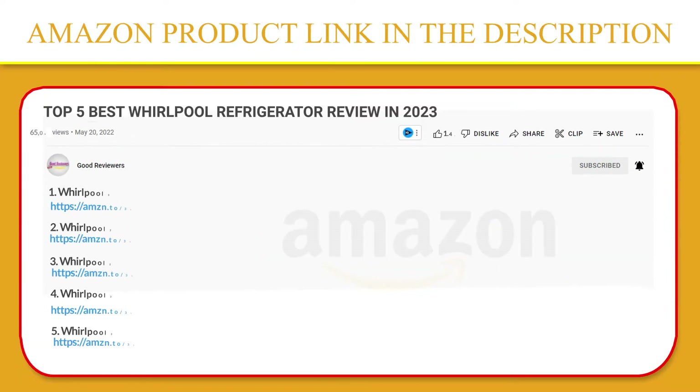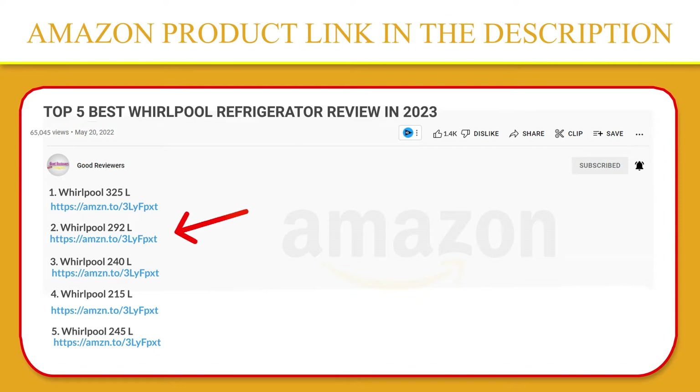Vegetable crisper with honeycomb moisture lock-in technology maintains optimum moisture in your vegetables and keeps them fresher for longer. If you like this product, please click the link in the video description for a better price and original product.